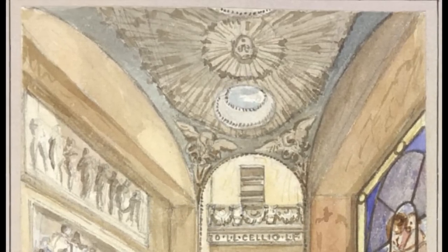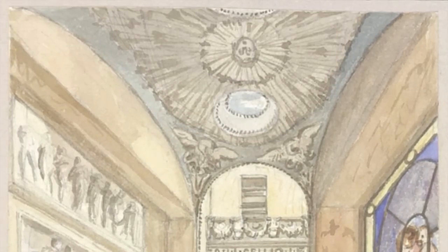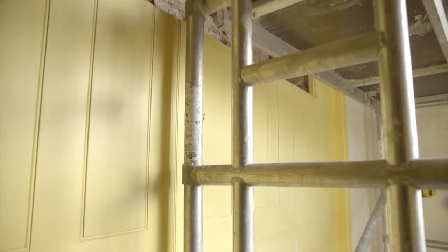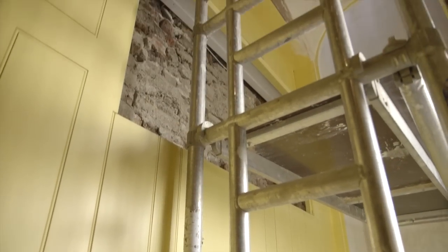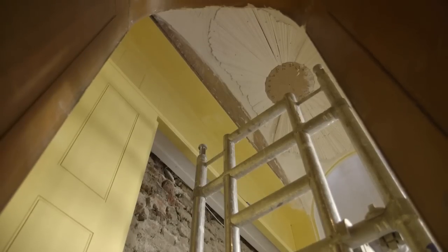Round the edges of the shallow dome are a serpent attacking an eagle. But this wonderful ceiling was a casualty of the many changes that befell the museum since Soane's death. As part of Opening Up the Soane, in 2012 work started on re-creating the ceiling.